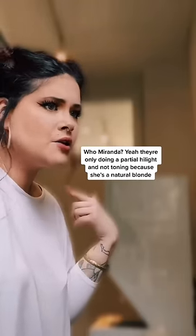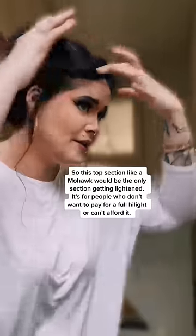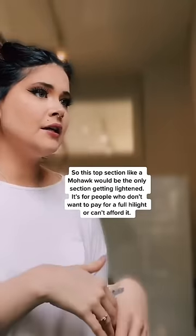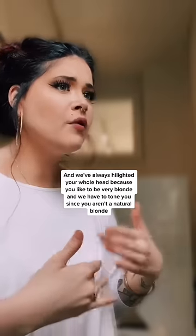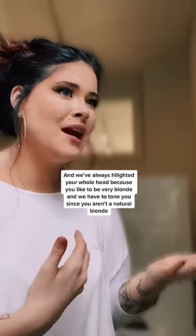Who, Miranda? Yeah, they're doing a partial highlight and they're not toning because she's already a natural blonde. And what's the difference? So basically this top section, like a mohawk — that would be the only area getting highlighted. It's for people who don't want to pay for a full highlight or who can't afford it. And we've always highlighted your whole head because you like to be very blonde and you're not a natural blonde, so we have to tone you.